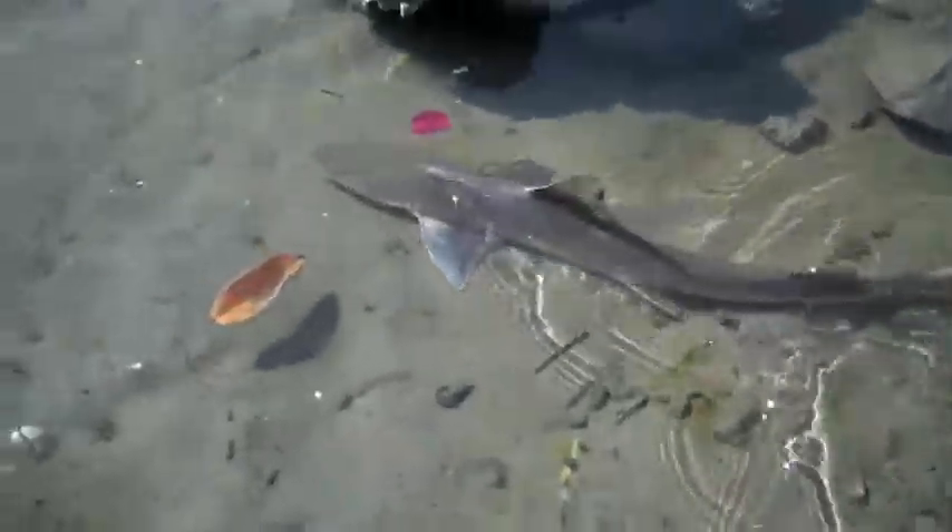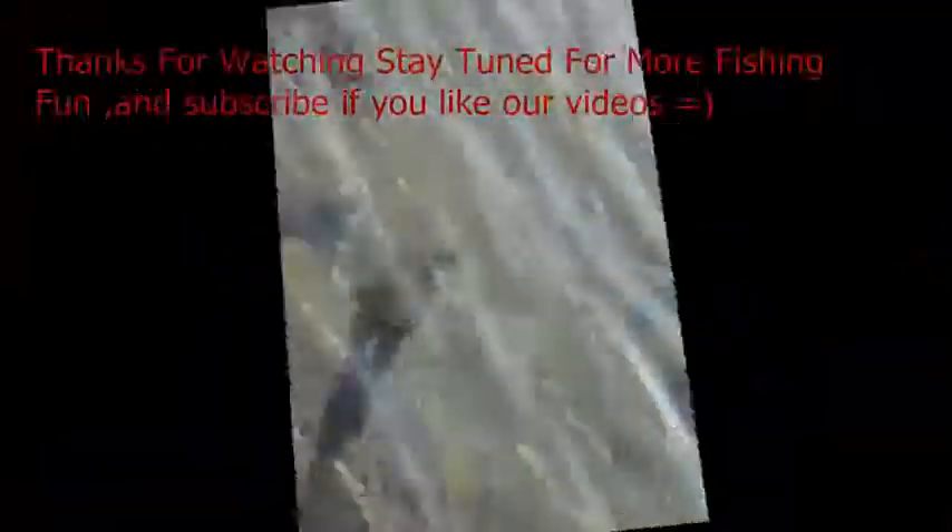There you go. Oh man, I had to splash it on the way out. That's awesome. And there he goes. Awesome.